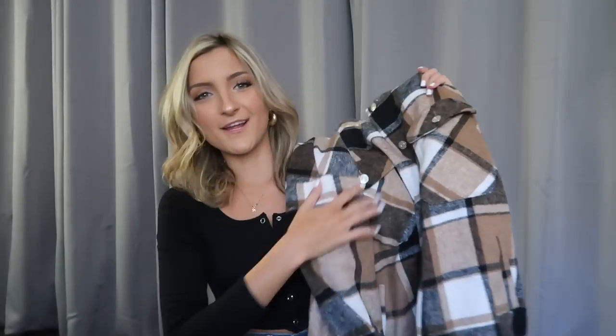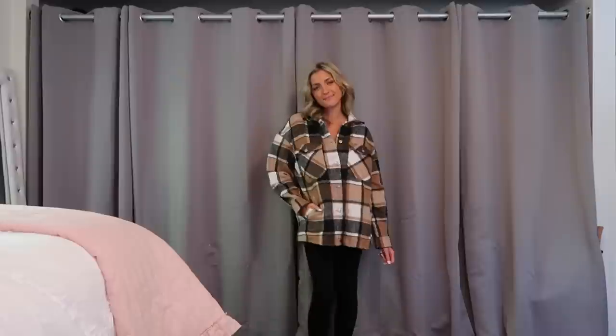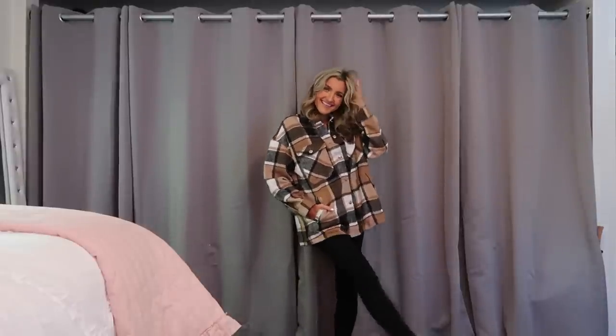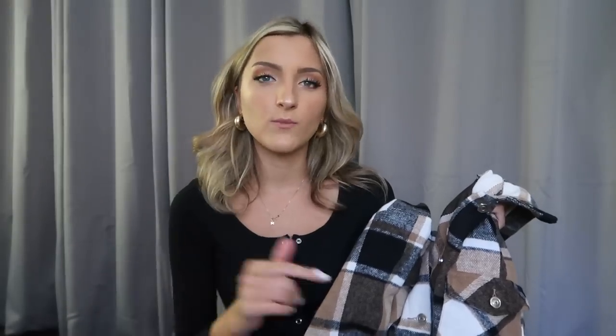We're going to start off on a very good note. I am not usually a flannel person — I kind of outgrew that phase in middle school — but everyone on TikTok has been convincing me to get back on my flannel grind, so I picked up this one. It is so cute and very oversized. I'm wearing this in a size medium; I typically wear an extra small or small. It's a super thick material, great layered over a hoodie or long sleeve shirt. Sleeves are a good length and it's got buttons all along the front — 10 out of 10.